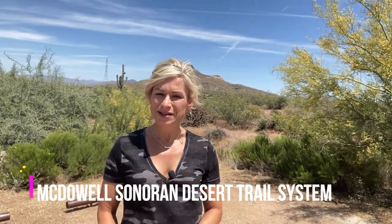Welcome back. I am shooting actually on location in the parking lot of the Brown's Ranch Trail System. Brown's Ranch Trail System is located in the northeast portion of the Scottsdale Valley, and it is part of the McDowell-Sonoran Trail System here in Scottsdale.